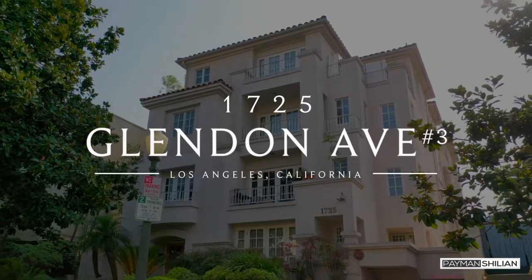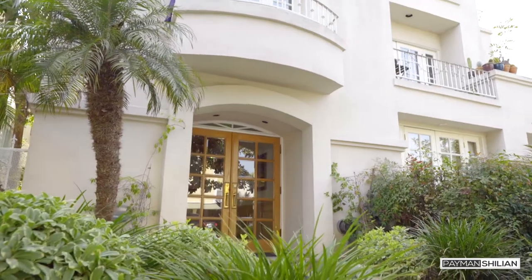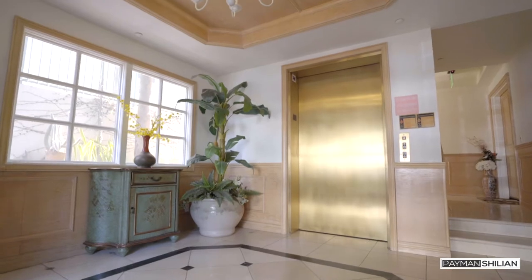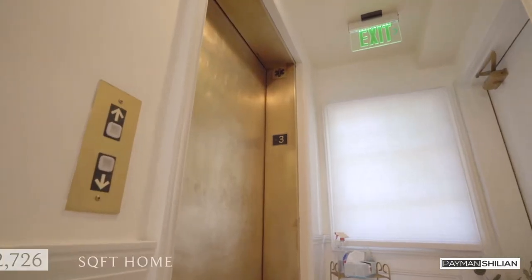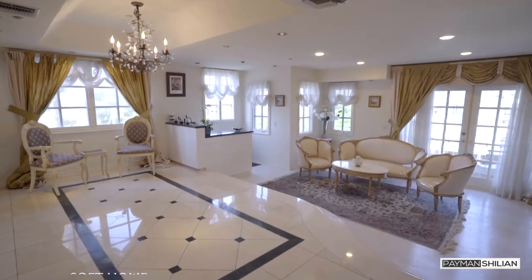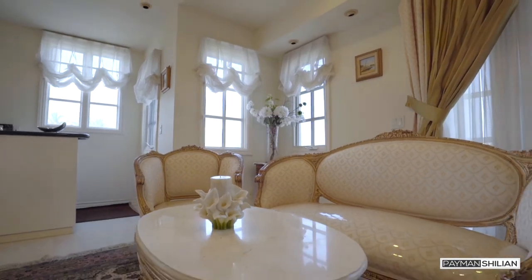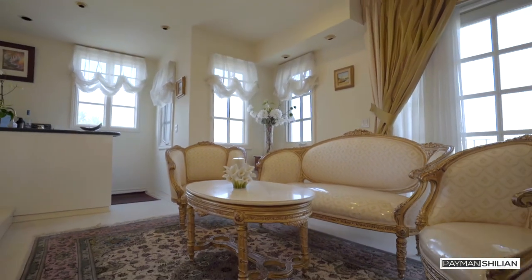Hi, I'm Payman Shillian with The Shillian Group, and today I'd like to welcome you to 1725 Glendon, apartment number three. This home provides you with privacy and luxury all under one roof. This exceptional apartment has its own private elevator entry and spans the entire length of the building. You have three bedrooms, three and a half bathrooms, and more than 2,700 square feet of living space.